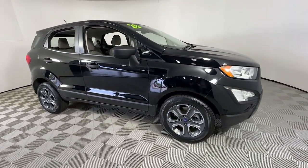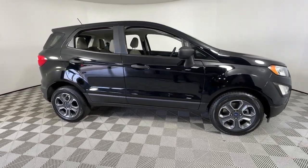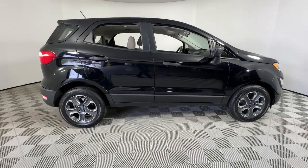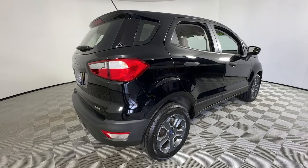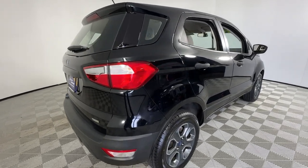Hop into the 2020 Ford EcoSport. With less than 70,000 miles on the odometer, this vehicle stands out from the rest. Here's a Ford EcoSport, the small SUV that's big on technology.